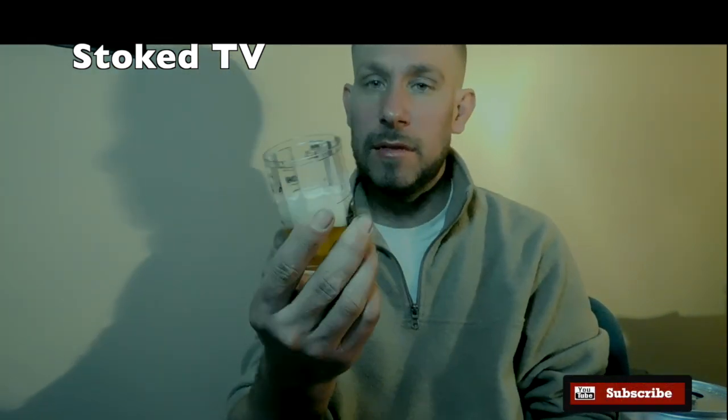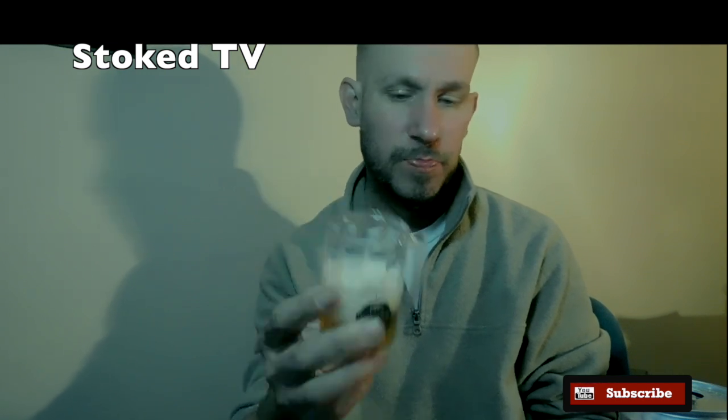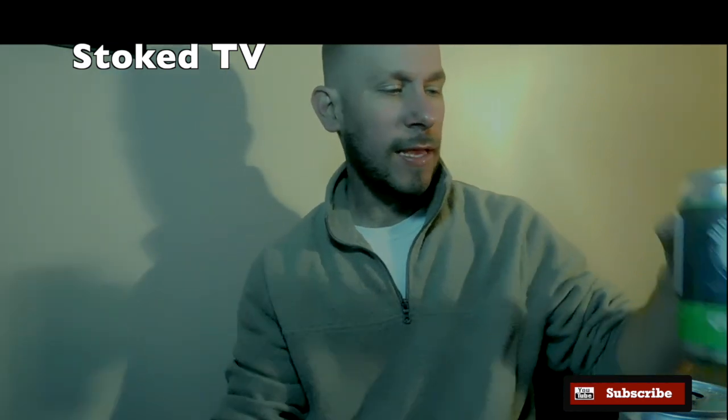Maybe like a Miller Lite or Coors type lightness to it. This one is more like a hazy IPA type beer, to me. I could be wrong — this is just my opinion.